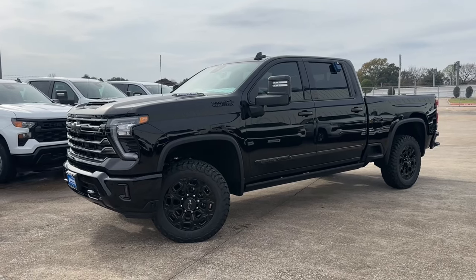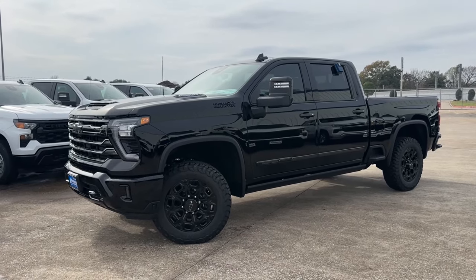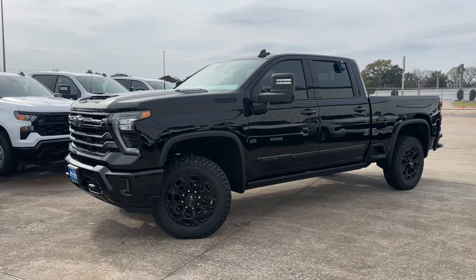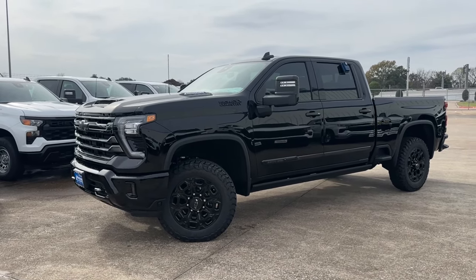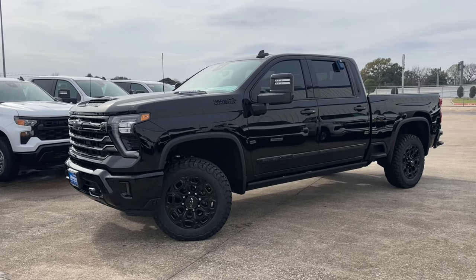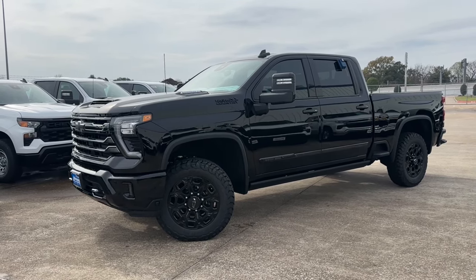What is up guys, for today's video I'm taking a look at the all-new 2024 Chevrolet Silverado 2500 High Country with the Midnight Edition package. I'll show you many of the features on the interior, exterior, and I'm taking a look at this truck's 5-year cost to own at the end of the video.